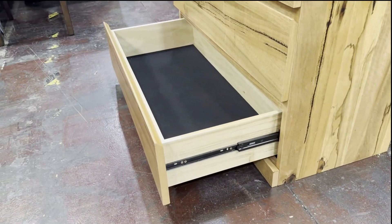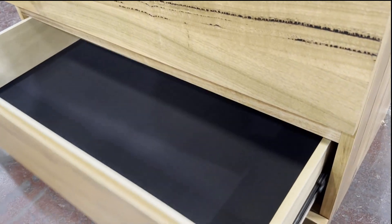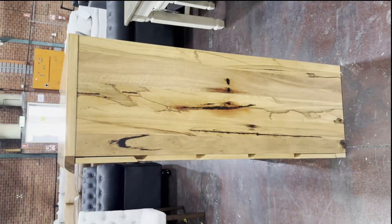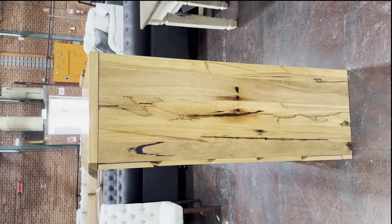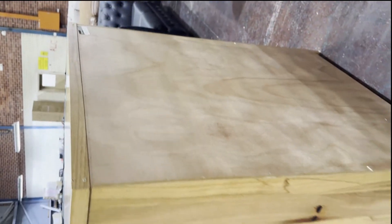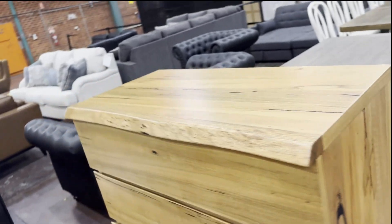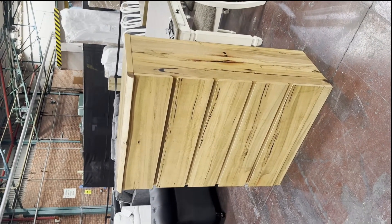This is how it looks on the side — beautiful finish. The back will be facing the wall, and this is the table top.